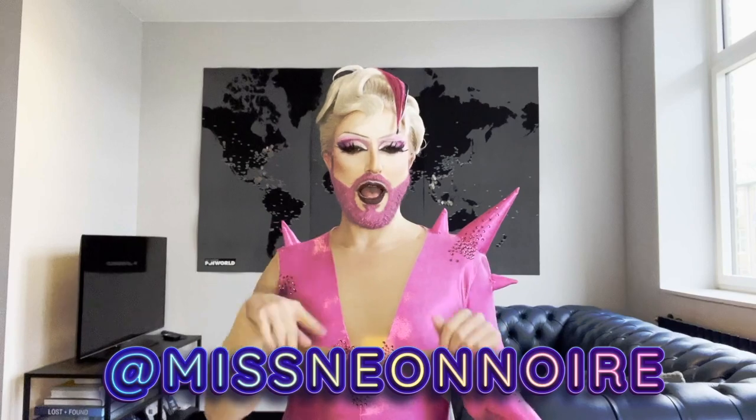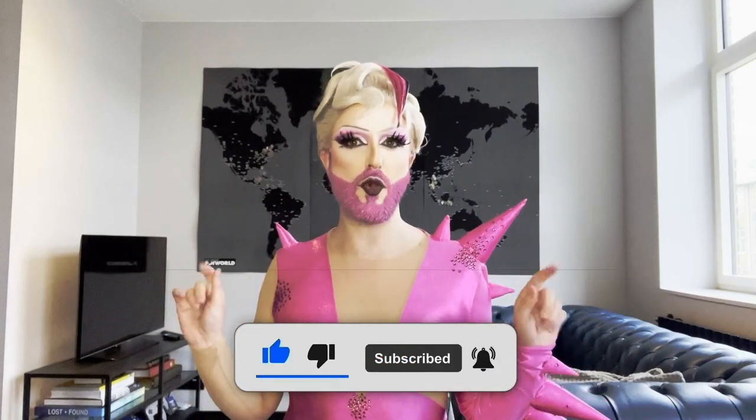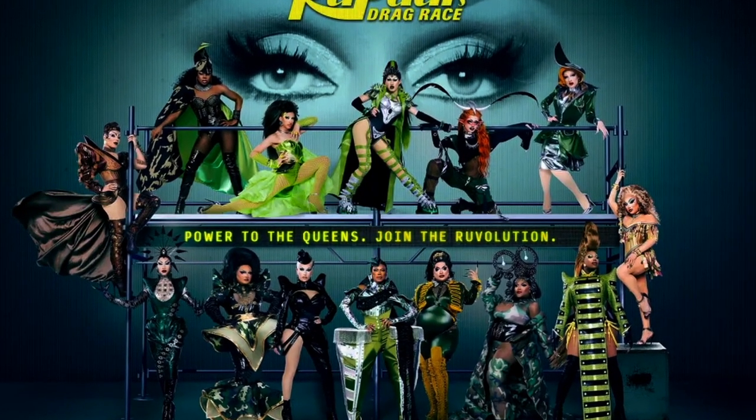Hello my beautiful light brights. For those of you who do not know me, my name is Neon Noir. I'm a half Italian, half Canadian drag queen living in Belgium. And if you're new here, go ahead and hit that subscribe button. Today we are playing my favorite game, Fab or Drab, where we rate the looks of RuPaul's Drag Race Season 16, Episode 8.